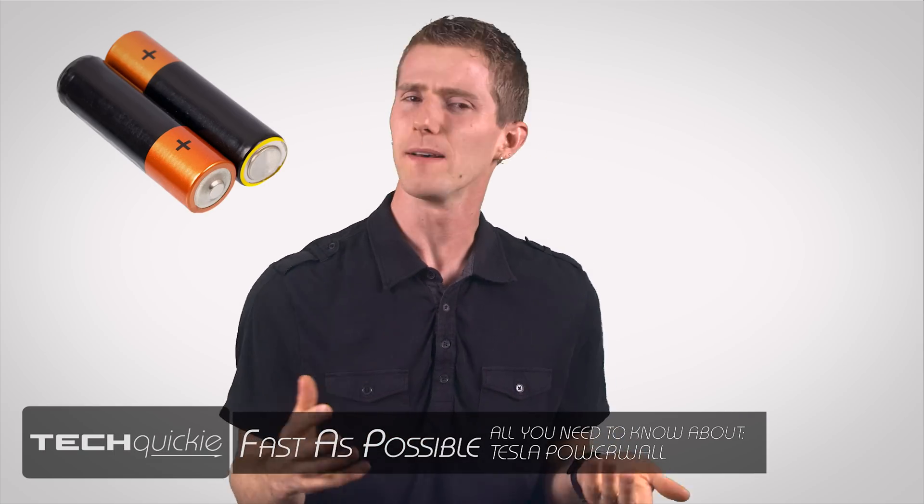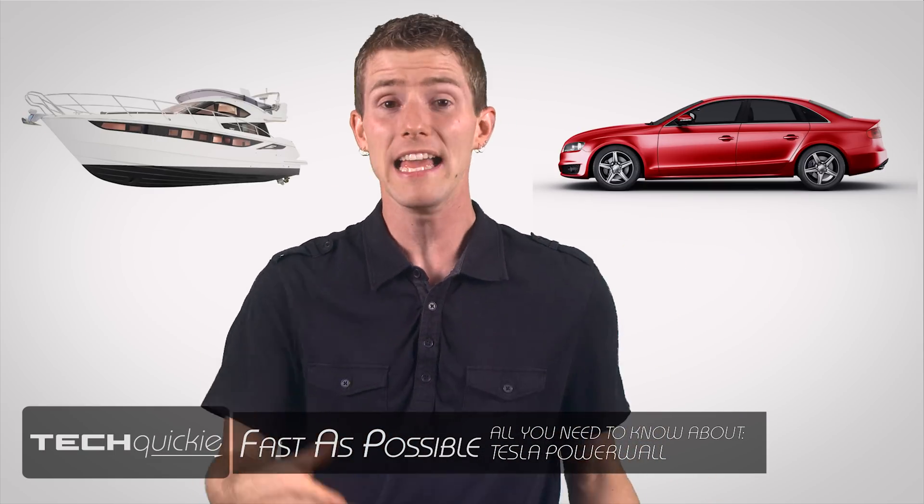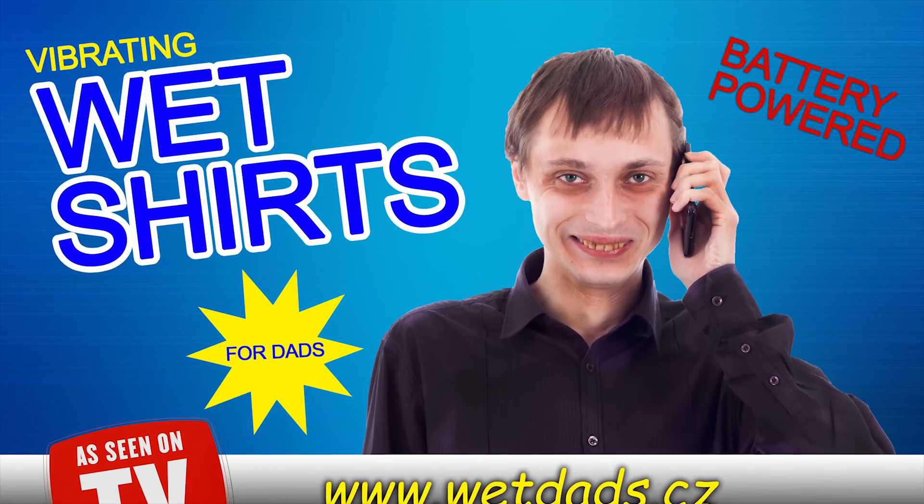Batteries. We're used to finding them in our flashlights, remotes, phones, cameras, cars, boats, and even our adult-oriented toys. But apparently Elon Musk has gone and shaken things up again by suggesting that we all go and put batteries in our... homes?